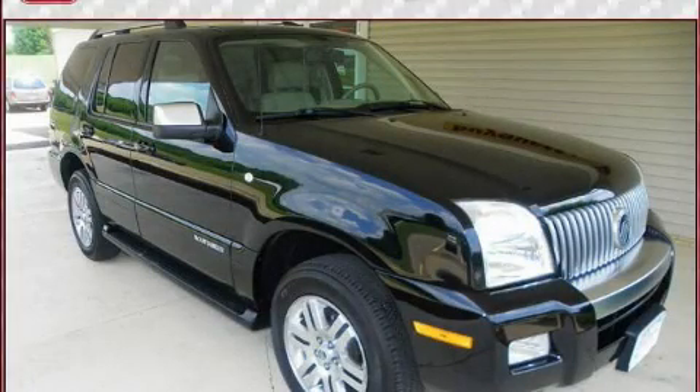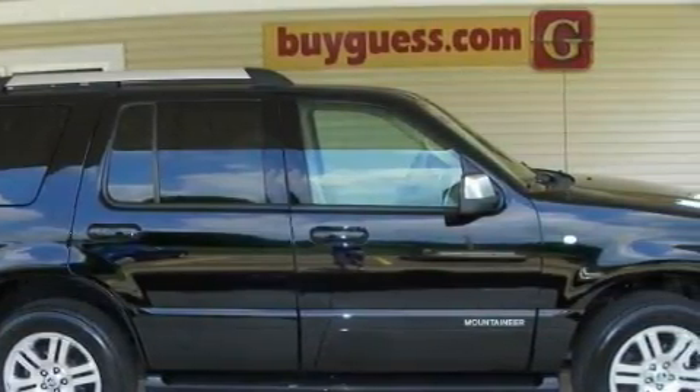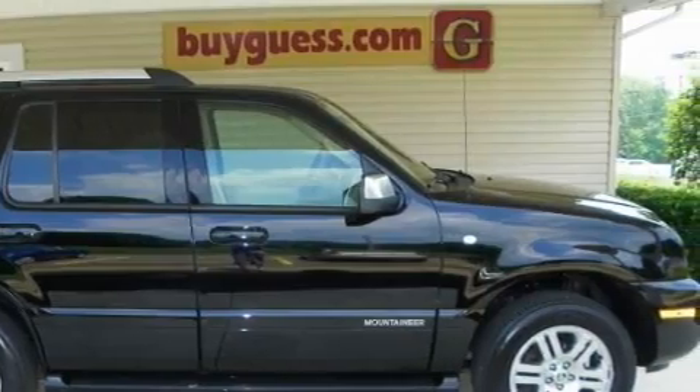This is a 2007 Mercury Mountaineer, a vehicle with safety, comfort, and space. It features a six-cylinder engine, an automatic transmission, and all-wheel drive.